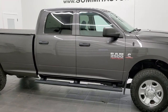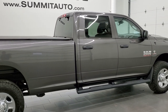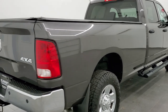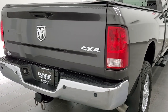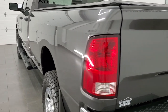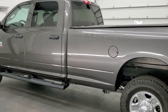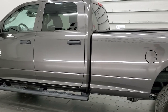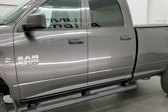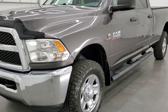This 2015 Ram 2500 Crew Cab Long Box Tradesman is stock number 12101Z. We are here at Summit Automotive in Fond du Lac, Wisconsin, near new and used heavy duty truck headquarters. This 2015 Ram 2500 has the 6.7 liter Cummins diesel. It has been fully safetied and inspected by our service shop per the state of Wisconsin inspection process. It has a fresh oil and filter change, all the fluids have been checked and topped off, and this truck is 100% ready to go.